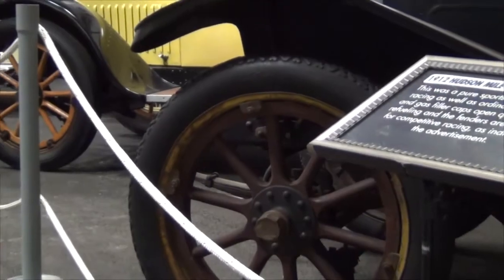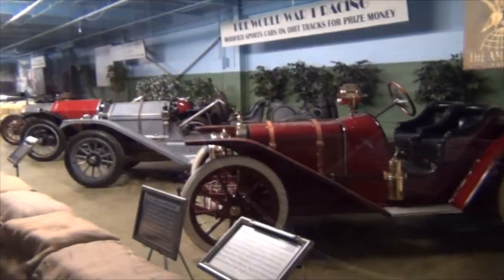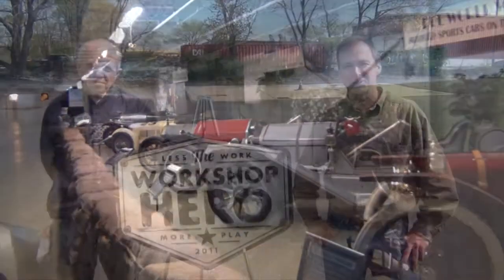The museum is four years old here in Philadelphia. It's a collection of racing sports cars put together by Dr. Frederick Simeone.